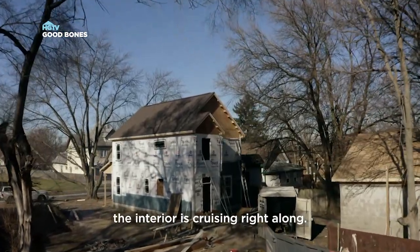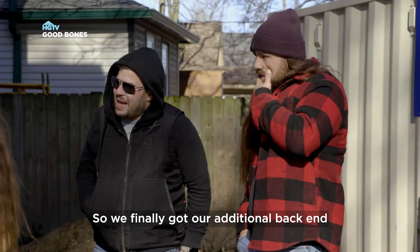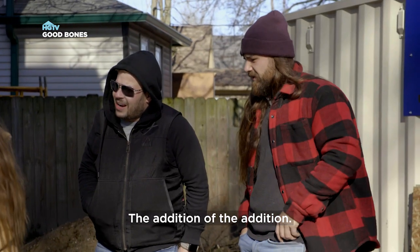Meanwhile, the interior is cruising right along. Glad we finally got this fixed. So we finally got our additional back into the house added here — the addition of the addition.